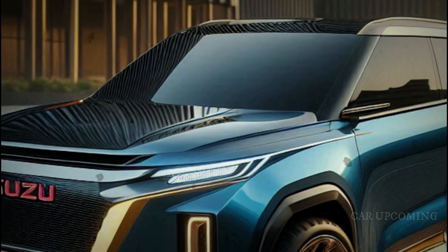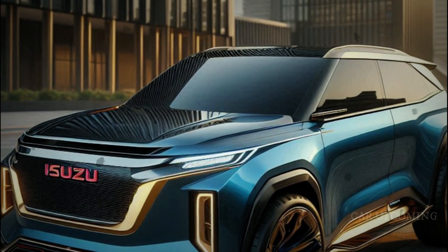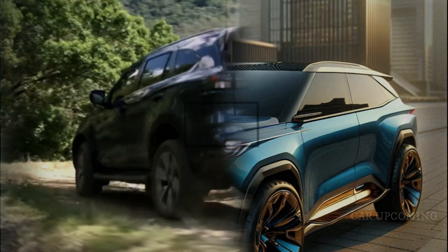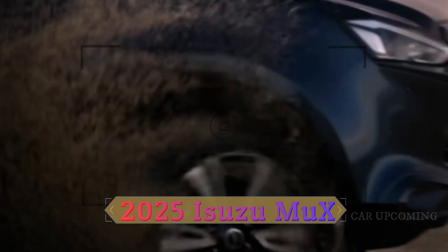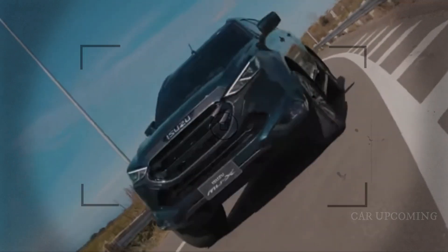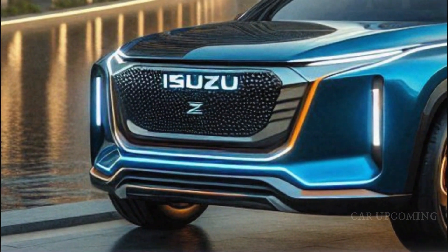Under the hood, the 2025 Isuzu MuX is powered by a robust 3.0-liter turbo diesel engine. This engine delivers impressive performance with plenty of torque for tackling tough terrains and a smooth drive on highways. Coupled with a refined transmission and advanced suspension system, the MuX offers a driving experience that's both powerful and comfortable.